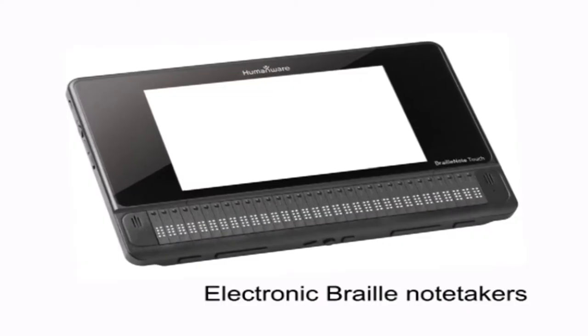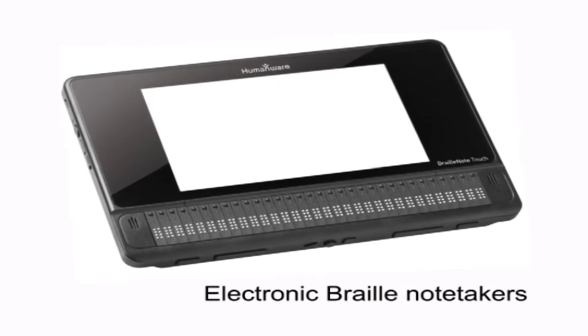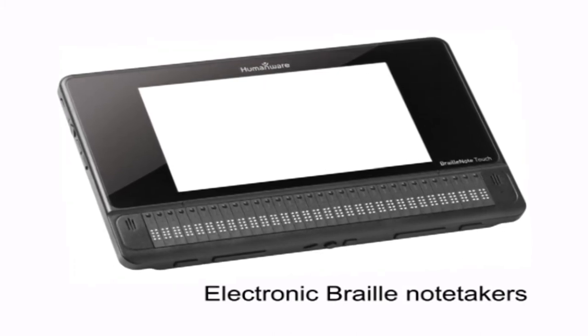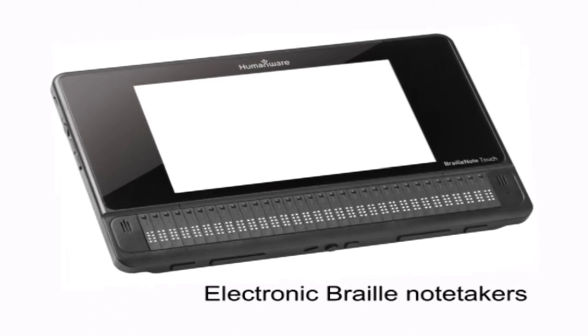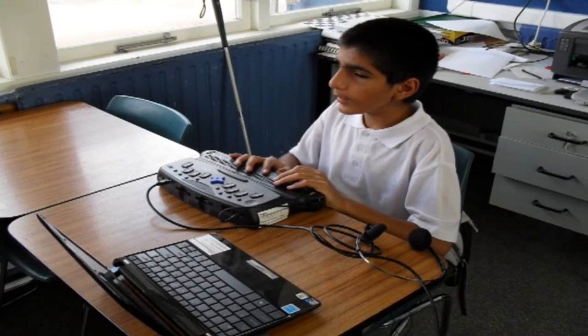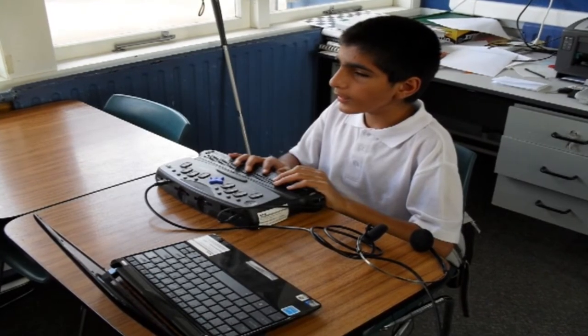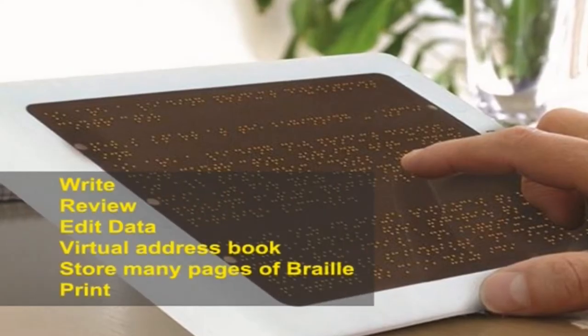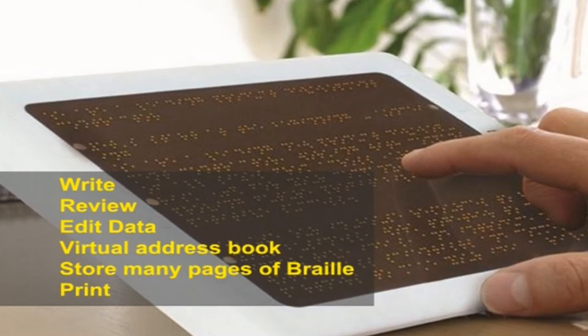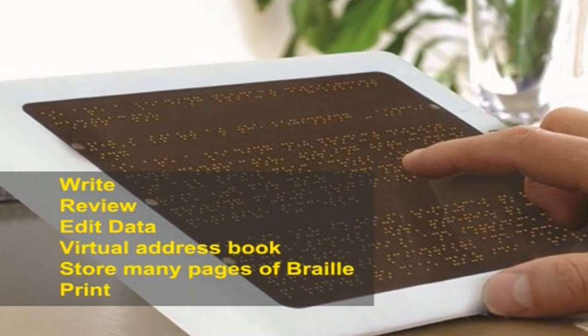The overall objective of this unit is to impart knowledge on Braille accessibility, utility of Braille note takers and standalone reading machines. Electronic Braille note takers are small, portable and battery operated devices with a Braille keyboard for entering information. They use a speech synthesizer or Braille display for output. The Braille note taker can be used by blind or visually impaired people who know how to read and write Braille. It allows the user to write, review and edit data, keep a virtual address book and store many pages of Braille or print.